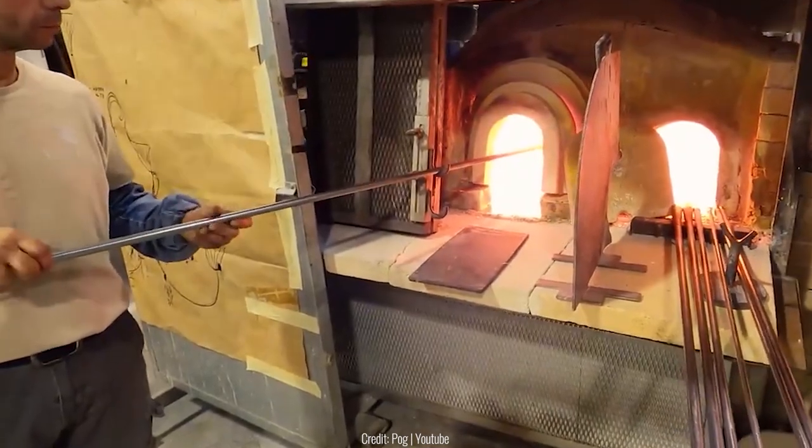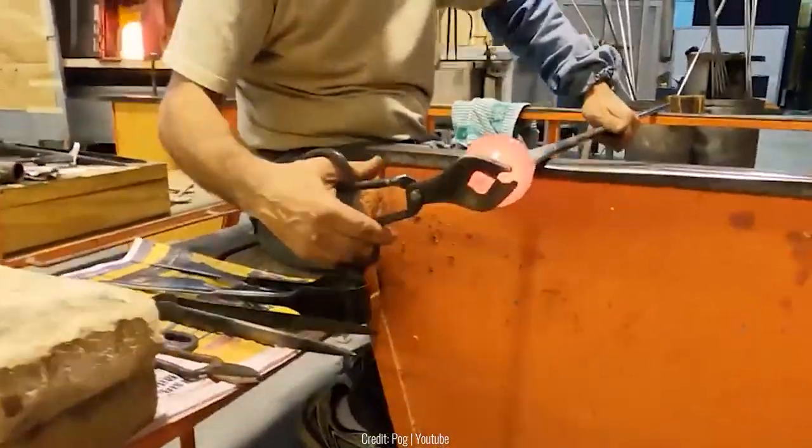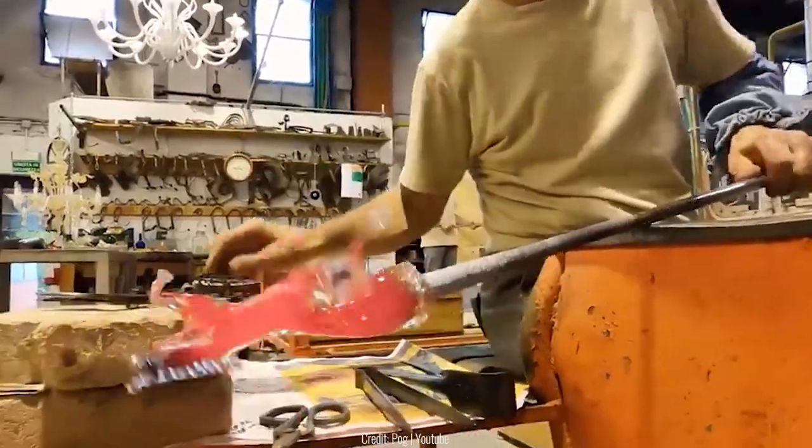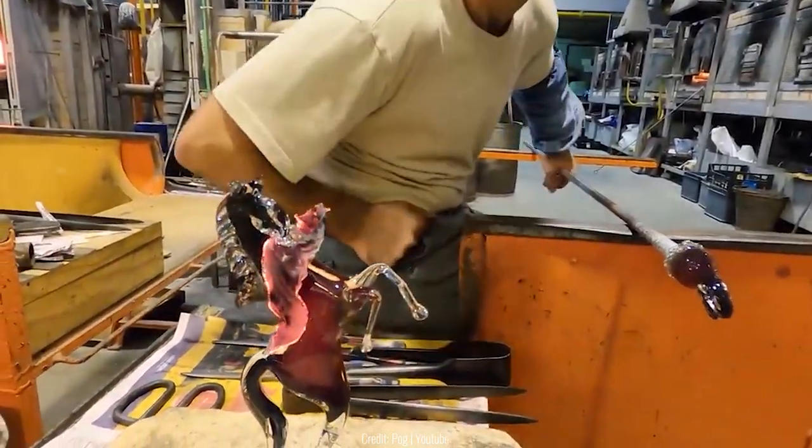What could this glassblower be making? He molds the glass with his tool — it's starting to look familiar. Oh, it's the Ferrari logo: a plain horse standing upright on its hind legs.